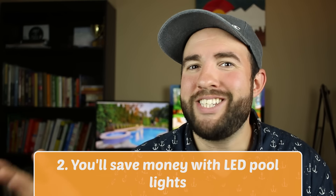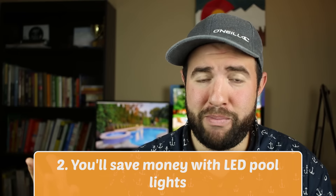Reason number two for choosing LED lights for your pool is that you'll save money. Owning a pool is costly as it is, so why increase your monthly bill? To run an LED light it only costs pennies a day, where an incandescent light bulb costs like a dollar a day. I know it's going to cost more money upfront, but in the long run you'll save. It's an investment.